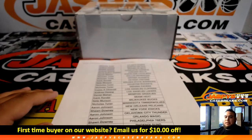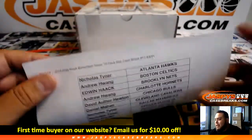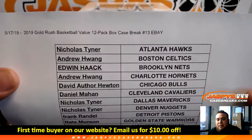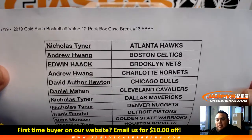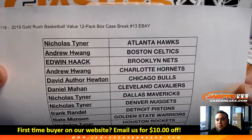What's up everybody, Jason here from Jaspis eBay presented by JaspisCaseBreaks.com. First break of the day on this Friday, May 17th. 2019 Gold Rush Basketball Value Pack 12 box case break number 13, 12 pack box case break.